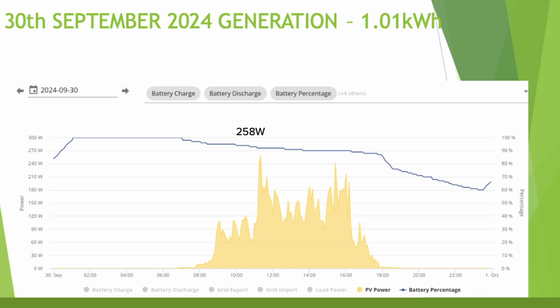The worst day for generation was September the 30th where we only generated 1.01 kilowatt hours. The battery only lasted until about 6 o'clock in the morning, dropping to around 60% by end of day. Maximum generation throughout the day was just 258 watts, with a very short solar day starting just before 8 o'clock and basically gone by 6 o'clock.